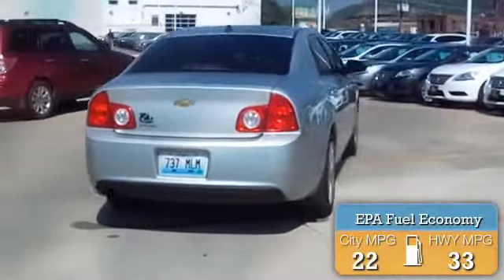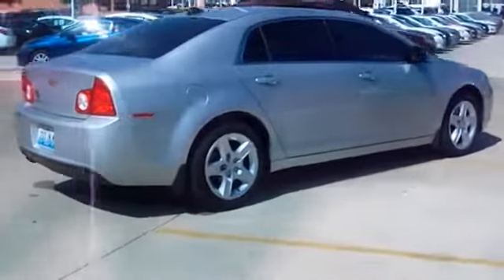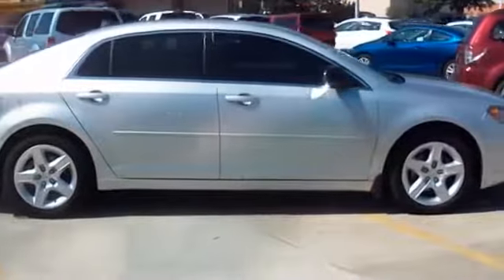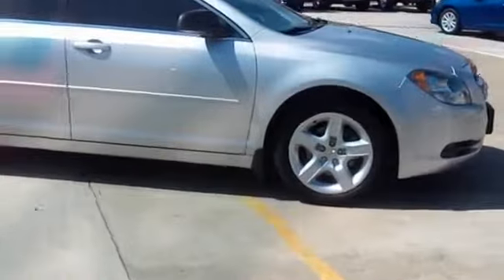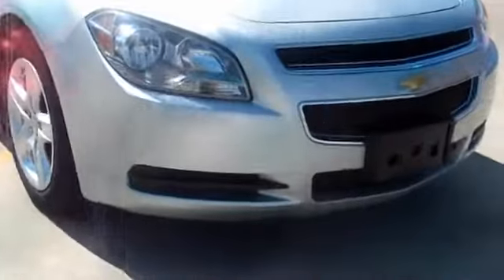Great fuel efficiency saves you money by requiring fewer trips to the gas station. The features include alloy rims, keyless entry, power mirrors, traction control, stability control, daytime running lights, anti-lock brakes, and privacy glass.